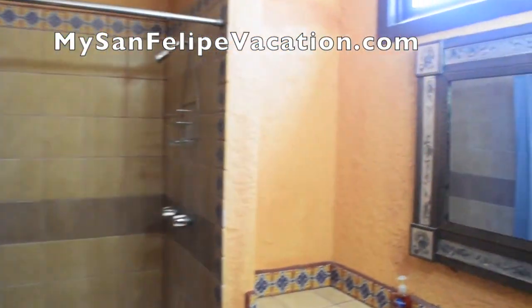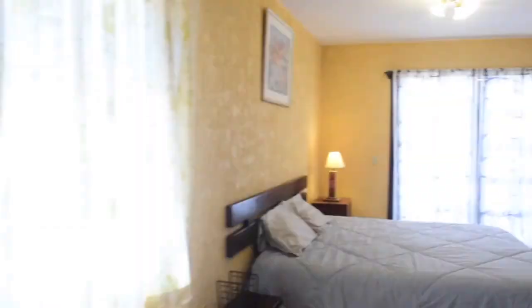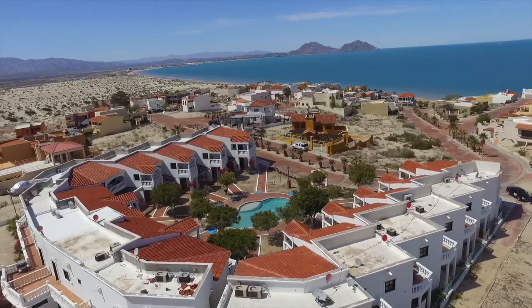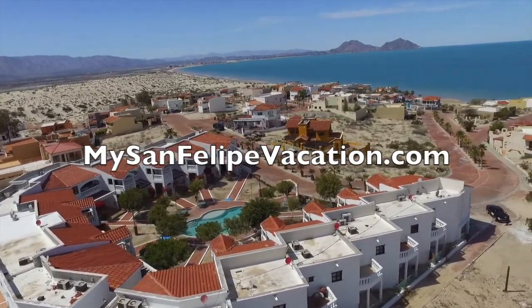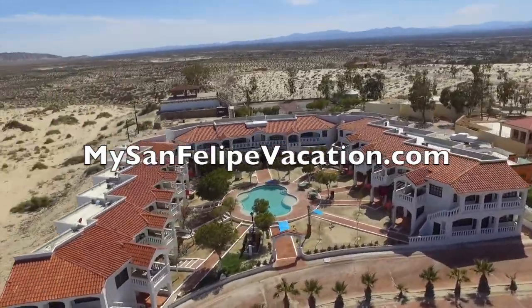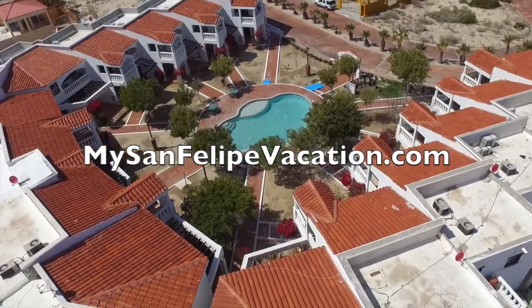So what are you waiting for? Isn't it time you got away? Visit www.mysanfelipevacation.com today. See you in San Felipe.